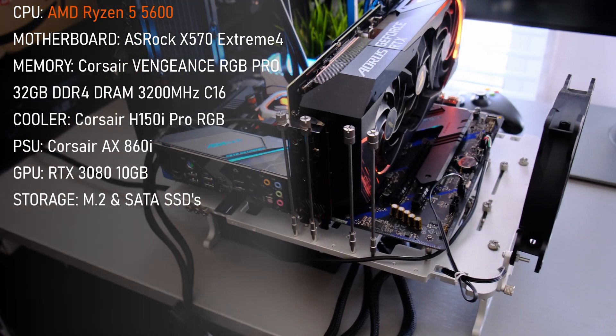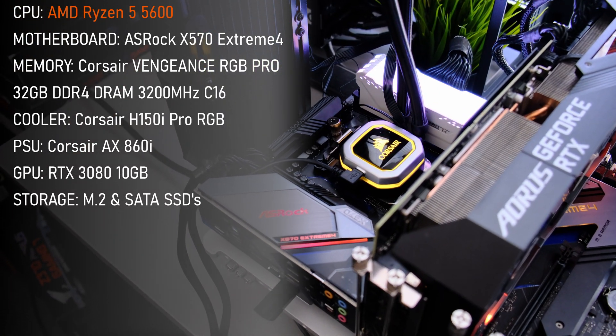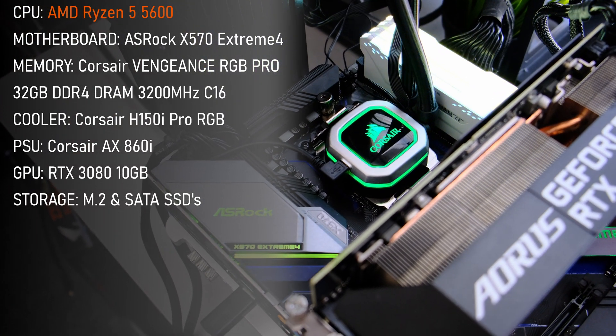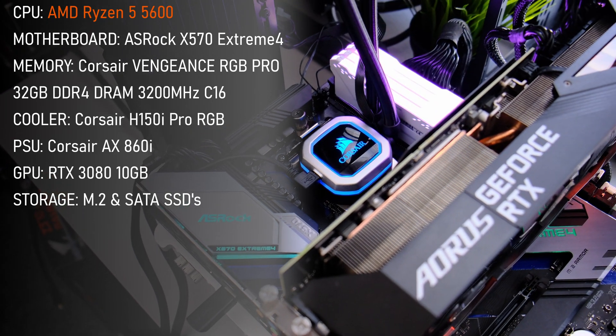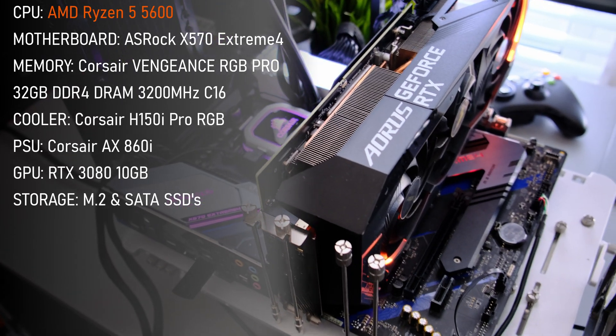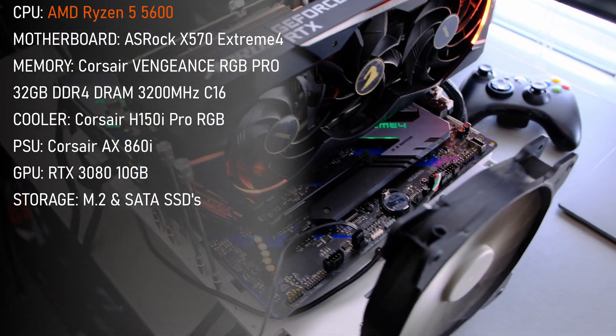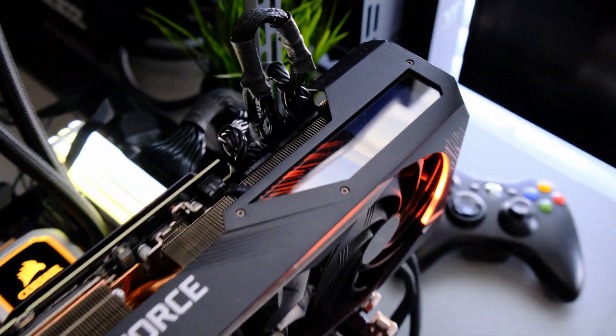For today's testing, I'm using an ASRock X570 Extreme 4 motherboard with 32GB of Corsair Vengeance DDR4 memory. Cooling is handled by the Corsair H150i, and powering the test bench is the now-vintage AX860i. As always, an RTX 3080 was used to generate bottlenecks, at least in 1080p gaming.